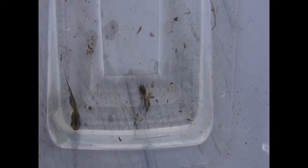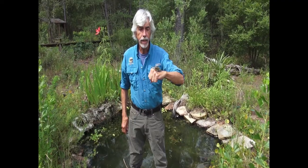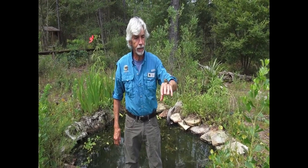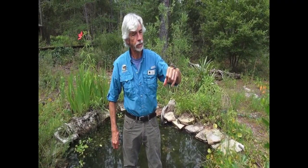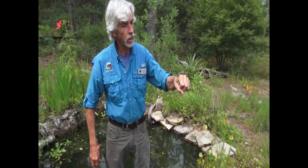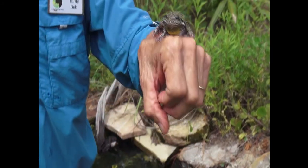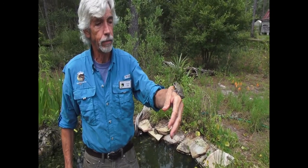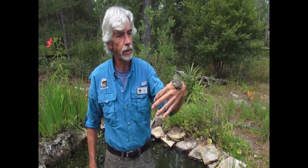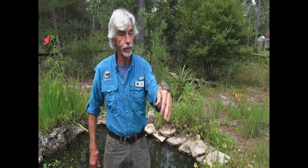Here we have a couple of barking tree frog tadpoles swimming around, and these guys will eventually turn into something looking a little different. Here we have a very special frog that we could possibly dip net and catch in our ponds. When we dip net we'll usually catch their tadpoles, and this one is called a barking tree frog — the largest tree frog that lives around here. His name is Bob Barker and he stays with us.